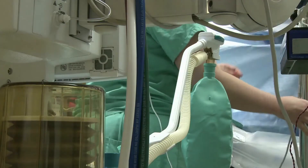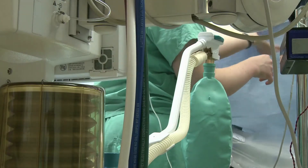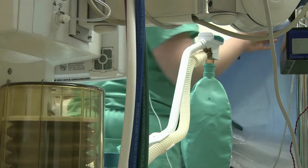Once the surgery or the medical procedure is over, the anesthesia providers go through a sequence of events to help the child wake up safely.